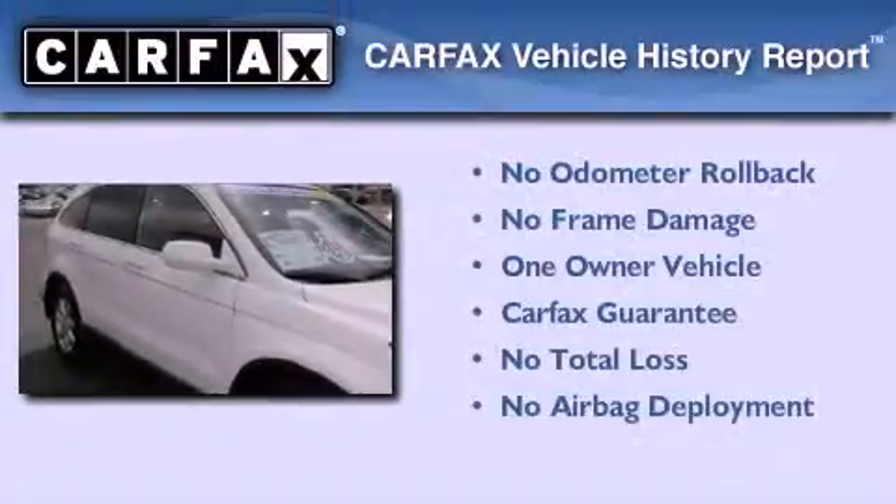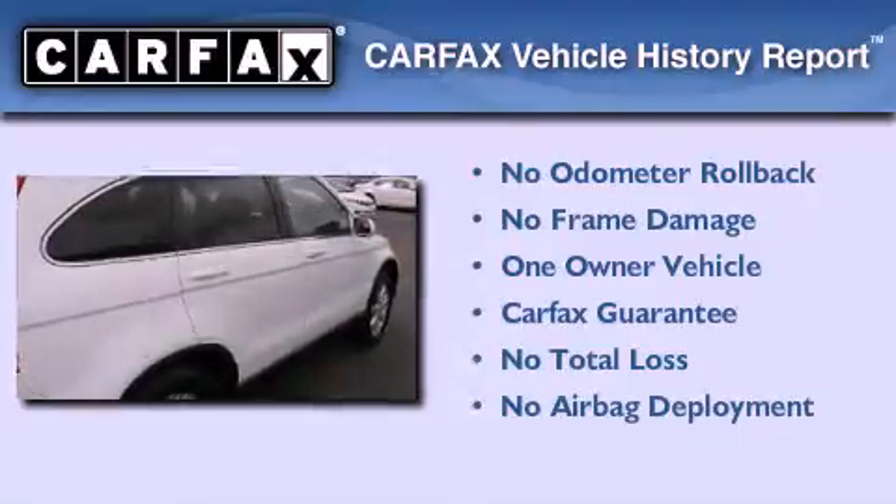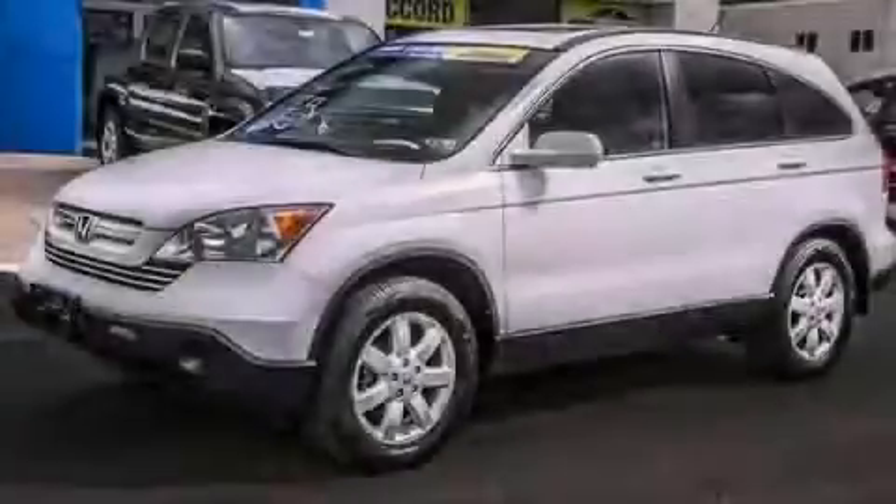This Honda has had only one owner, and it qualifies for the Carfax buy-back guarantee. Contact us today and schedule your opportunity to see this automobile in person.